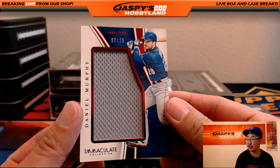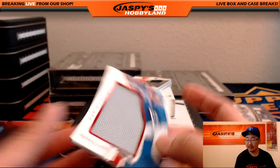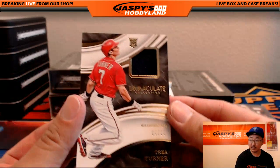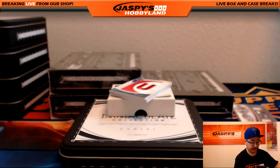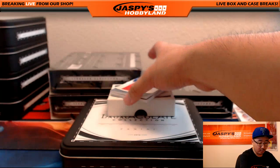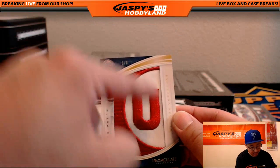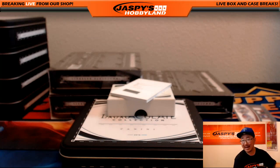Seven out of 25, piece of the jersey — Daniel Murphy, Mets version of Daniel Murphy. That'll go to Bruce and the Metropolitans. Trey Turner, 4 out of 99, piece of the jersey for the Nationals — Jim Bly. Wow, look at this — jumbo patch, 6 out of 6! Wilson Contreras — that's the C and the U of Cubs right there. Wow. Hit a kazoo with that one.